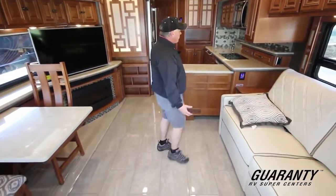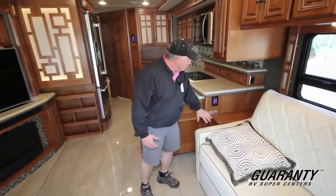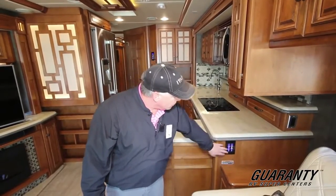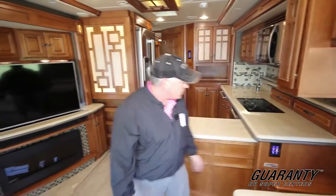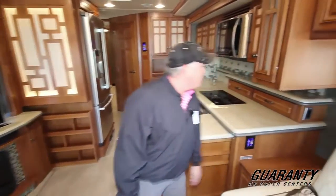Of course, this is an all-electric coach. You have multiplex wiring, so you can put multiple switches in one area. This allows you to control lounge lighting and galley lighting. You have the TV lift here, which is nice. Nice spot for magazines here, and another spot to put drinks.